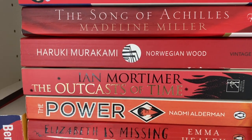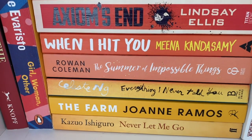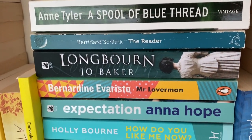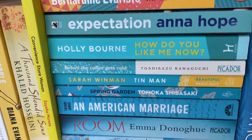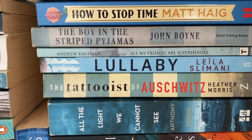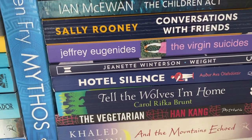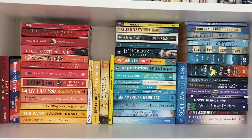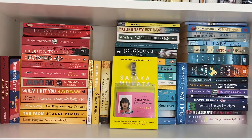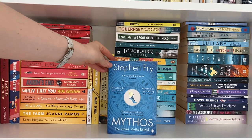Next up, moving along to the paperback general fiction — once again in colour order. I just really like this setup, and I don't tend to have an issue finding books later on because I just know what my books look like, and also it's just beautiful. I spend so much time, especially now that I'm not at home anymore, just staring at my shelves and thinking about how pretty they are. From this shelf I had to recommend The Song of Achilles by Madeline Miller, When I Hit You by Meena Kandasamy which I think is highly underrated, as well as Convenience Store Woman by Sayaka Murata, Mr. Loverman by Bernadine Evaristo — such a brilliant book — and Mythos by Stephen Fry.